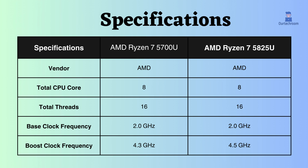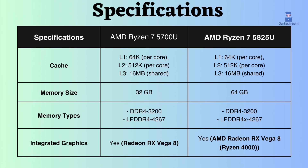As a result, the AMD Ryzen 7 5825U may perform slightly better in high-performance demanding tasks and background tasks. L1, L2, and L3 cache sizes are the same for both processors. They exhibit similar performance in gaming and scientific computing.